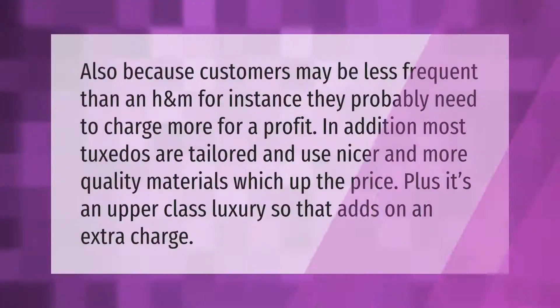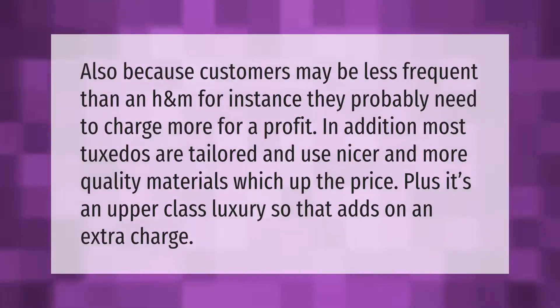Customers may be less frequent than at a store like H&M, so retailers probably need to charge more for a profit. In addition, most tuxedos are tailored and use nicer, higher-quality materials, which drives up the price. Plus, it's an upper-class luxury item, so that adds an extra charge.